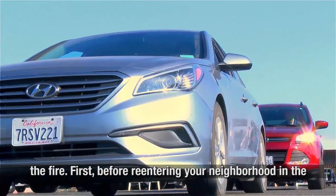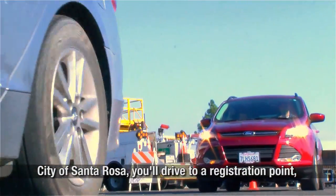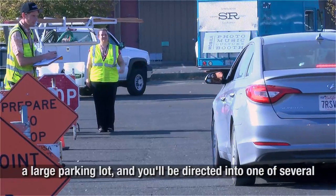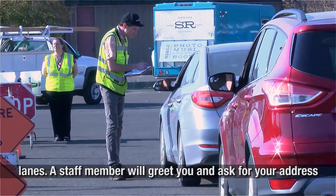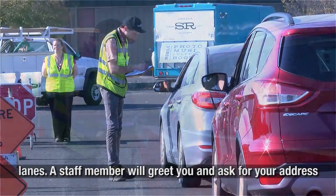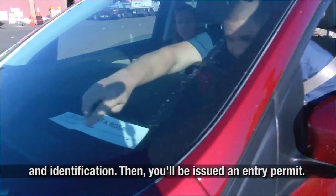First, before re-entering your neighborhood in the City of Santa Rosa, you'll drive to a registration point — a large parking lot — and you'll be directed into one of several lanes. A staff member will greet you and ask for your address and identification. Then you'll be issued an entry permit.